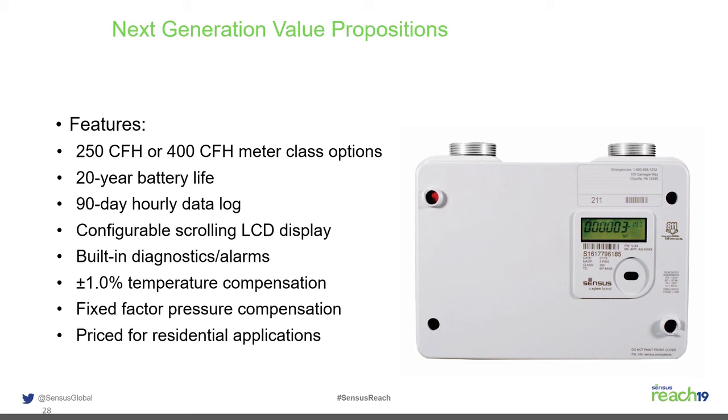Another advantage of the electronic platform is plus or minus 1% temperature correction. Bimetallic elements in diaphragm meters are typically plus or minus 2%, and only within minus 20 to plus 120 Fahrenheit. The SonicsIQ achieves plus or minus 1% from minus 30 to plus 130 Fahrenheit, picking up roughly 1% more accuracy at colder temperatures — exactly when more gas is being used.